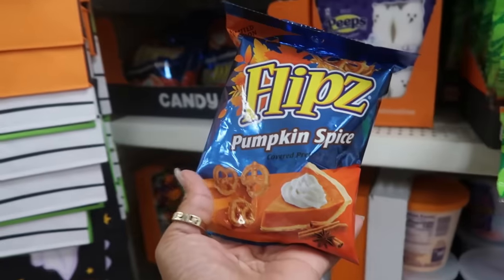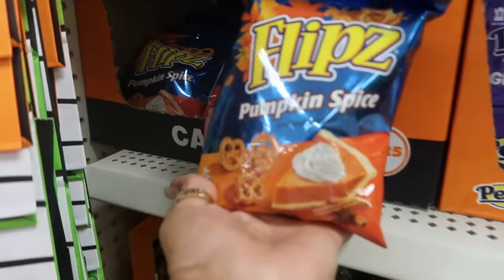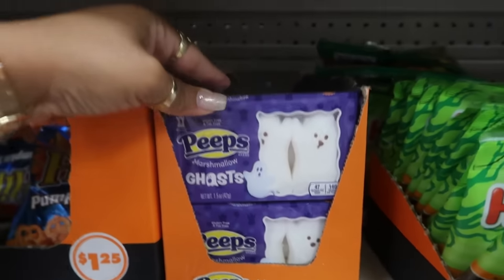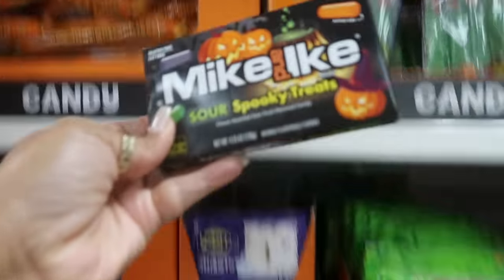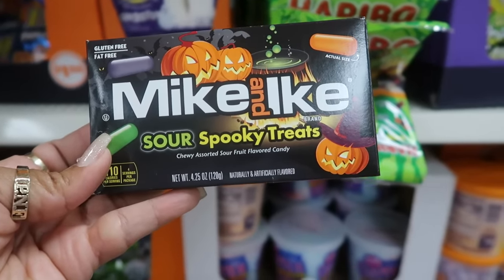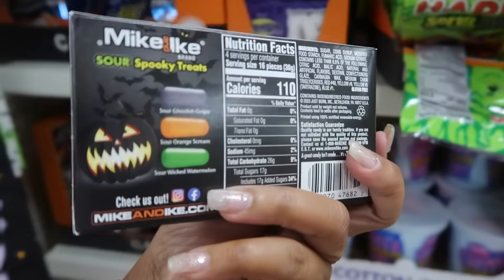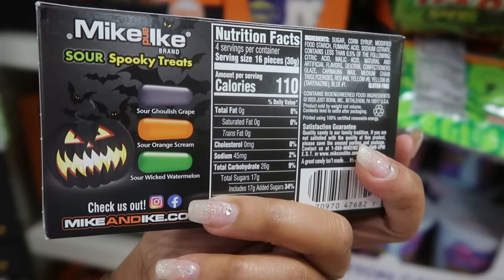Pumpkin spice flips — that's the only flavor, they might be good. You have some ghost Peeps and Mike and Ike's Sour Spooky Treats — so sour Mike and Ike's. They're orange, black, and green. You're going to get ghoulish grape, orange scream, and sour wicked watermelon.